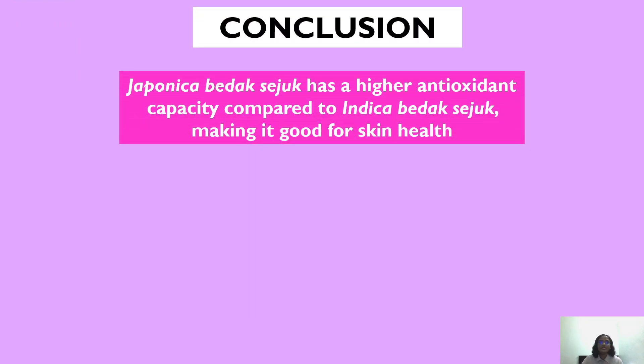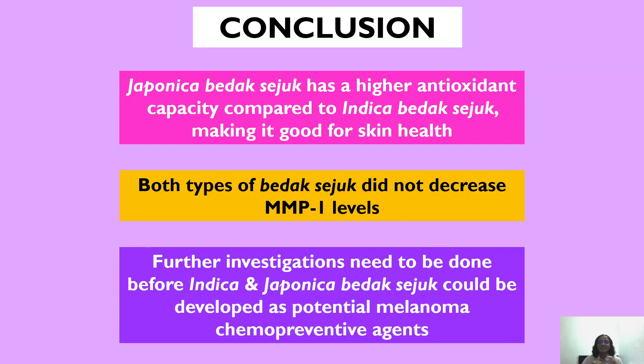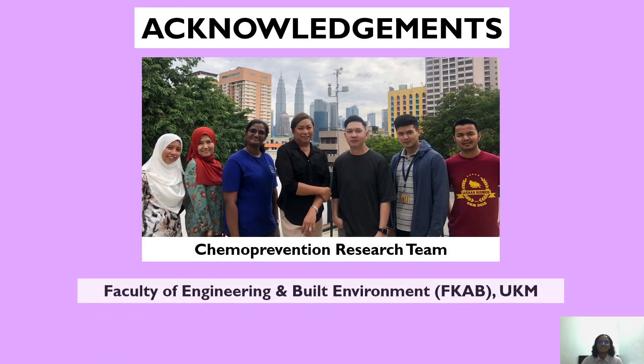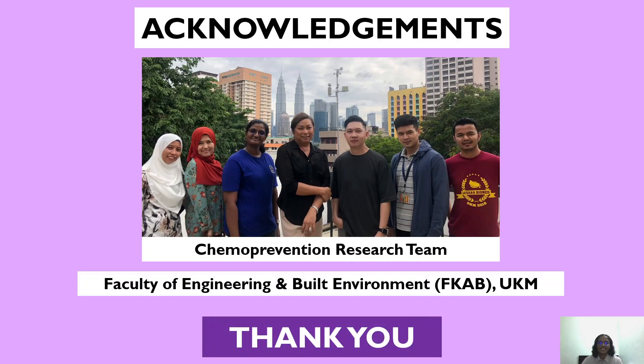In conclusion, Japonica Badak Seju has a higher antioxidant capacity compared to Indica Badak Seju, making it good for skin health. Both types of Badak Seju do not decrease MMP1 levels, and further investigations are needed before Indica and Japonica Badak Seju could be developed as potential melanoma chemopreventive agents. I'd like to thank the Chemoprevention Research Team as well as the Faculty of Engineering and Built Environment, FKAB-UKM, for their previous research on Badak Seju. Thank you.